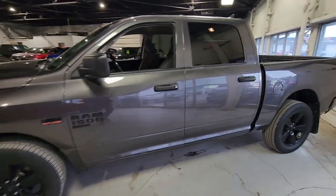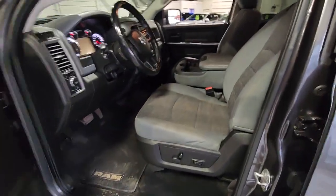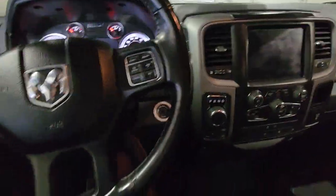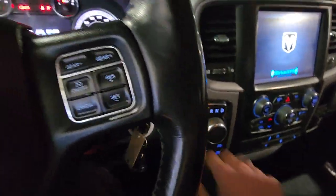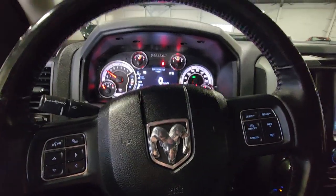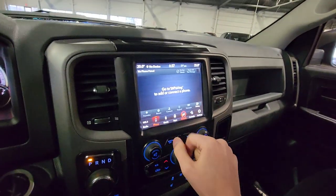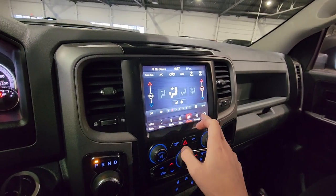This is the Ram 1500 Classic Express, so you do have some incredible equipment such as your power windows and locks, power seating, your options for high and low — all that fun stuff. You do have your gear shift knob as well right next to the driver section here. Cruise controls and Bluetooth are all available from the steering wheel. Only 64,962 kilometers on it.